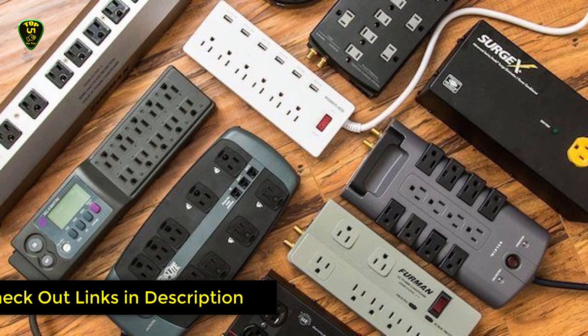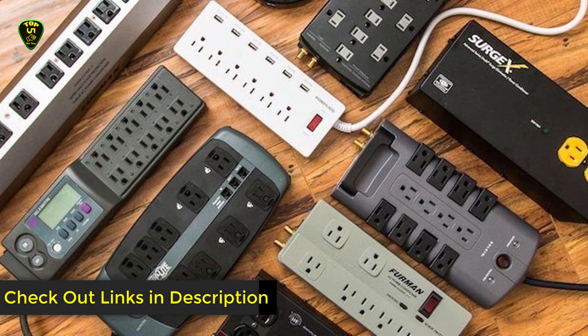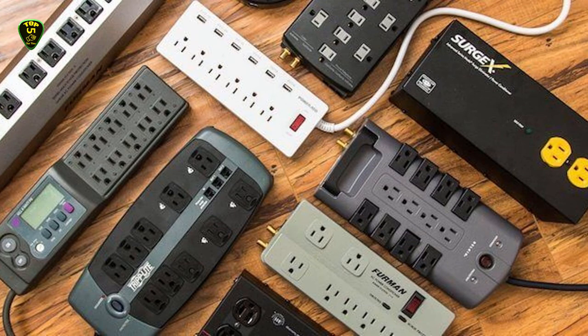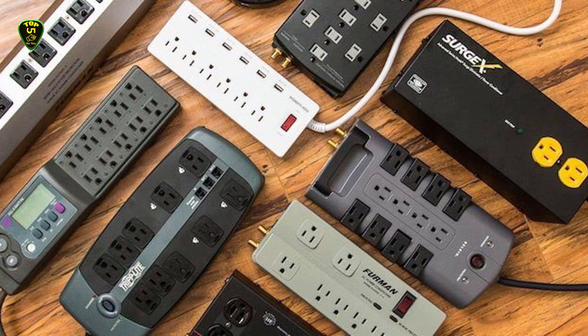This is all for now. You can check the links in the description box down below — all surge protectors are available on Amazon and you can check the price by clicking on the link. Thanks for watching, hope to see you guys in the next video. Goodbye.